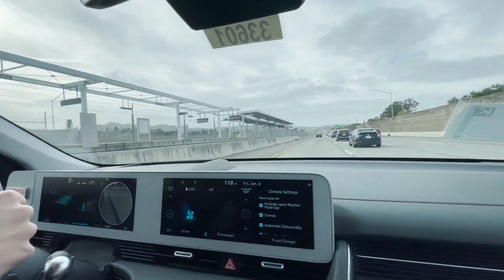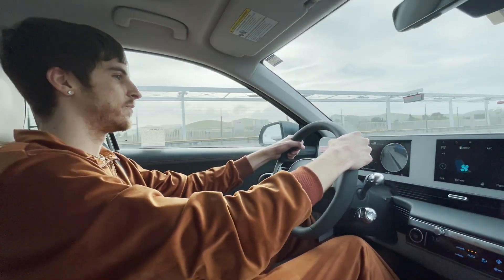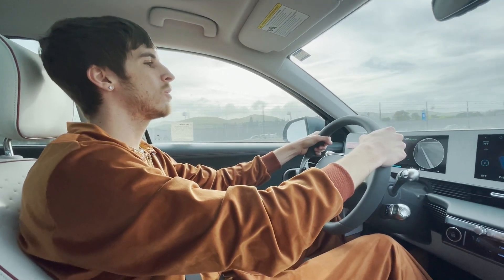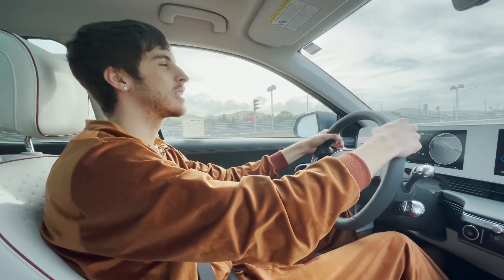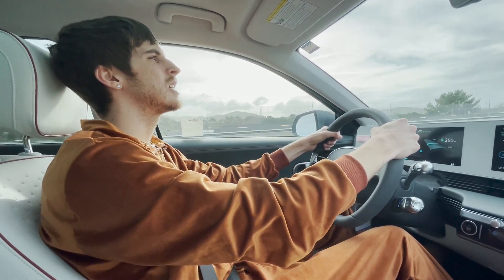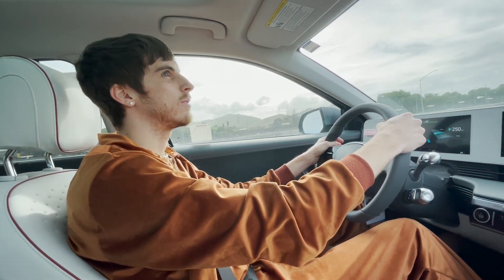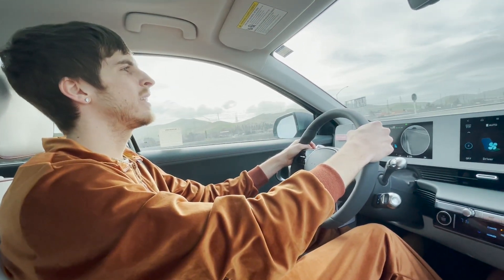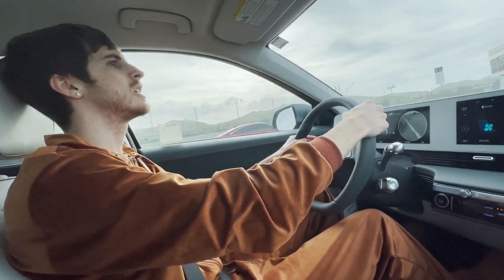Let's see it try to change lanes again. It changed lanes for me there and it kind of cut that person off. But I like that — you don't want a self lane-changing system that never wants to change lanes because there will be someone like 250 feet away. I like how this one will actually change lanes even if it means cutting somebody off a little bit. It's a really cool feature — it's weird having a car that changes lanes for you.